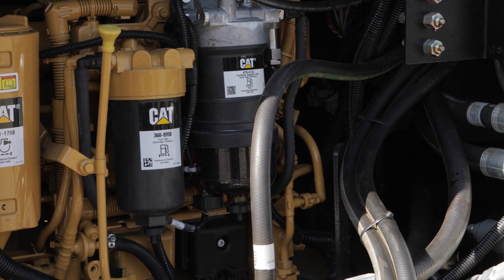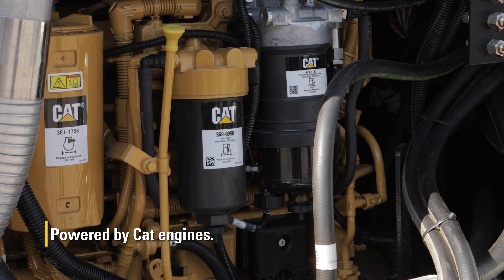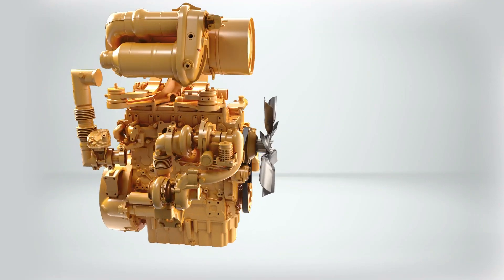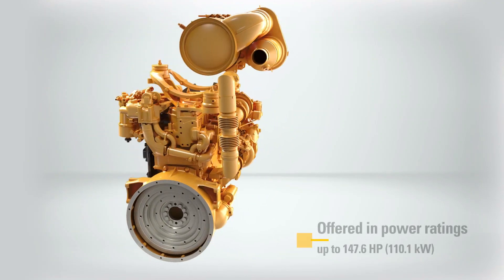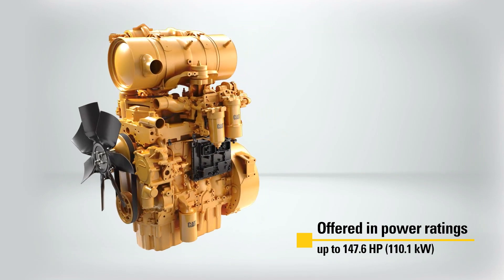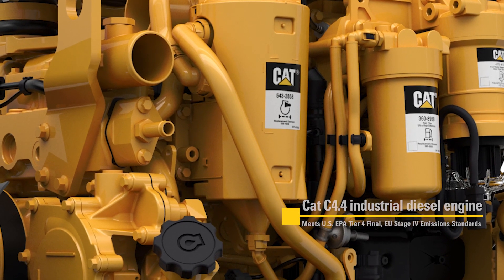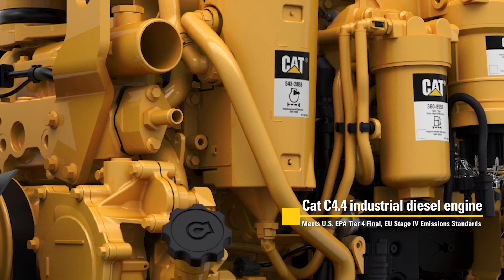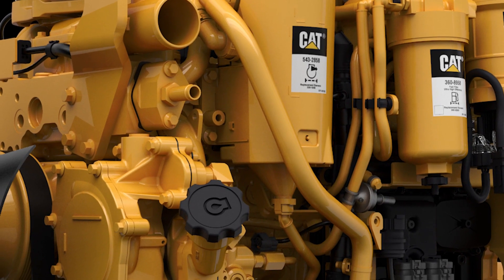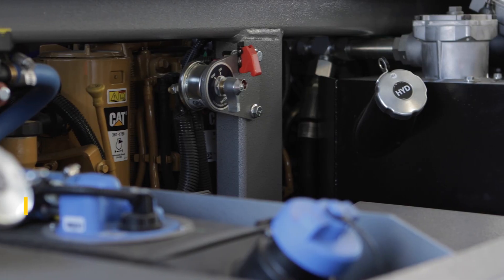These two tree shakers offer different features and designs, but they share one very important trait: they're both powered by the new CAT C4.4 industrial diesel engine. That means in every Orchard Right Bullet and Mono Boom, you're wielding over 400 pounds per foot of tree-shaking torque and more than 145 horsepower of nut-harvesting force in one EPA Tier 4 Final emissions-compliant engine — built to save time and cut costs in the field.